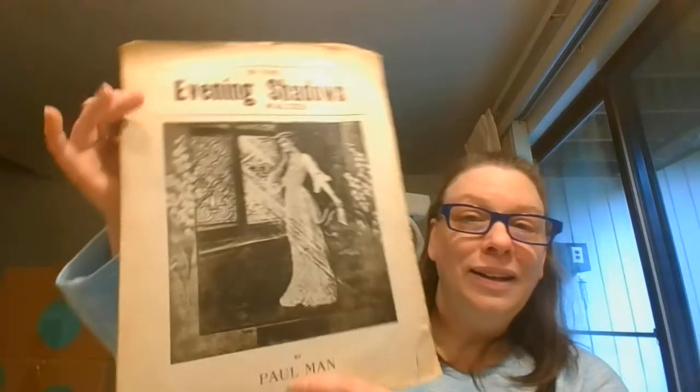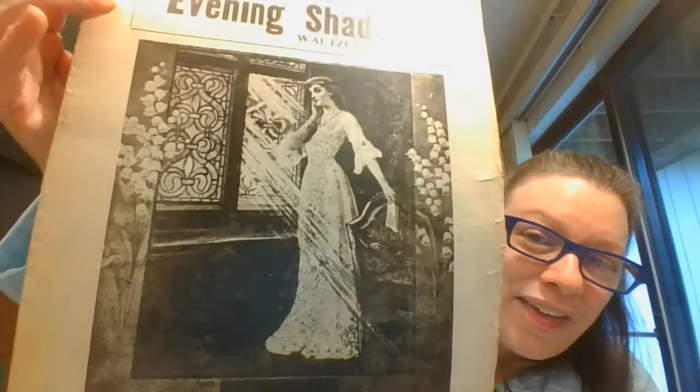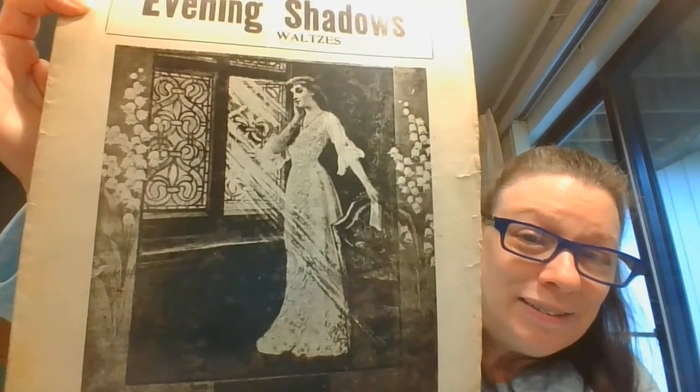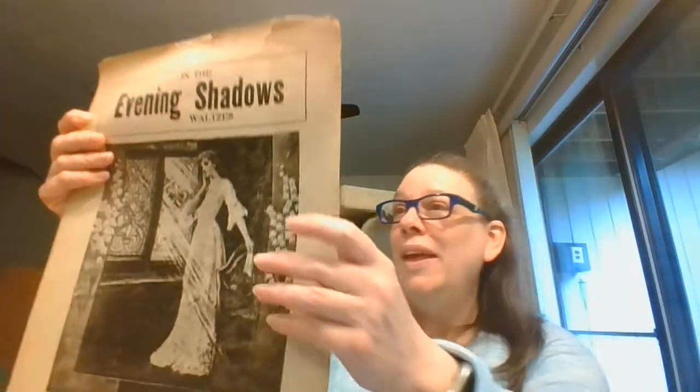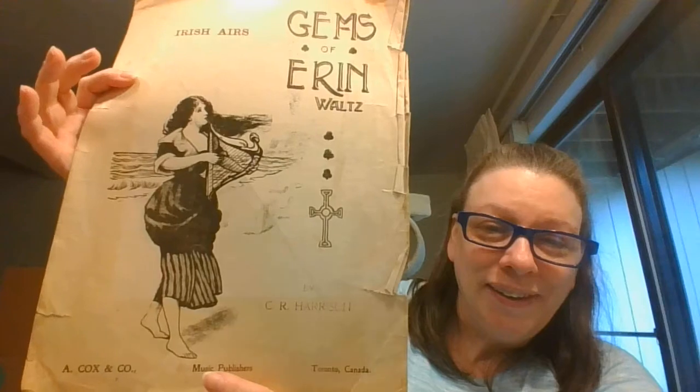This one I think is 1912 — 'In the Evening Shadows Waltz' — with all of these, I think those are Lily of the Valleys, but isn't she something. Now a lot of these are Canadian, by A. Cox and Company out of Toronto. Here is 'Irish Heirs, Gems of Erin Waltz,' and this one is dated 1909.